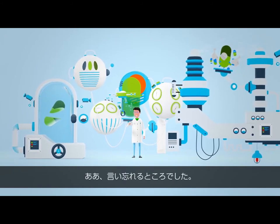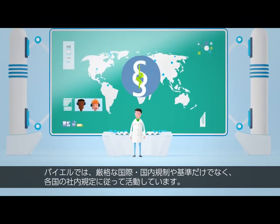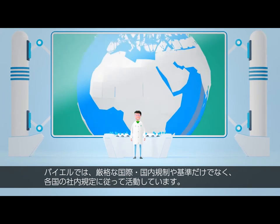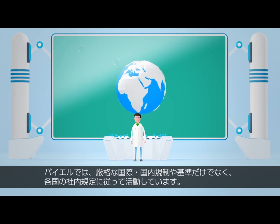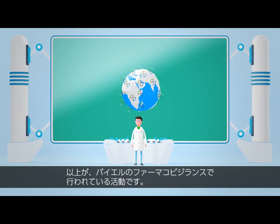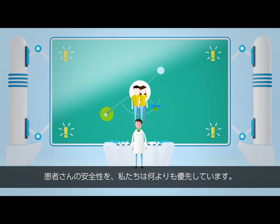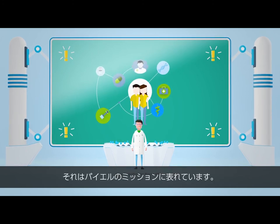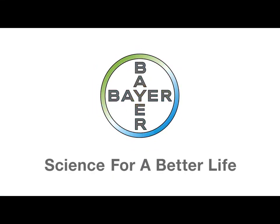Oh, I almost forgot something. At Bayer, we don't only work according to strict international and national regulations and standards. We also act according to internal rules, which apply in all of our country organisations around the globe. This is what we do here at Pharmacovigilance at Bayer. We make patient safety our highest priority. Why do we do this? Well, our company mission says it all: Bayer — Science for a better life.